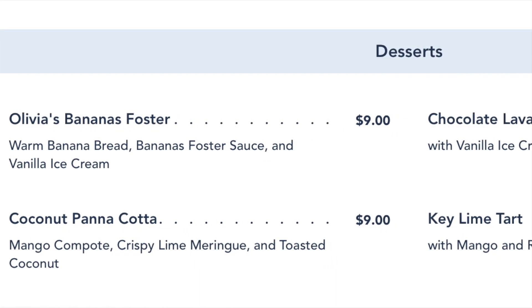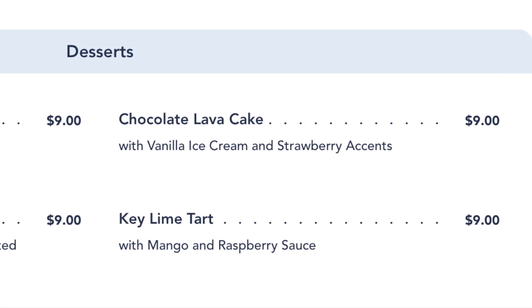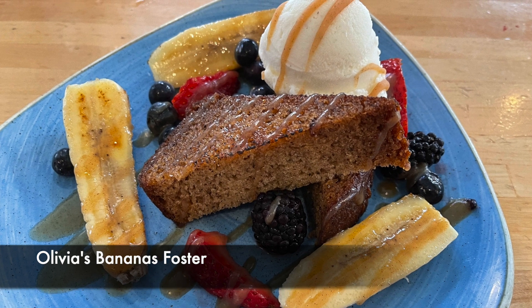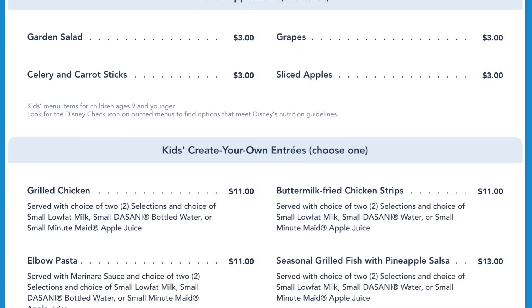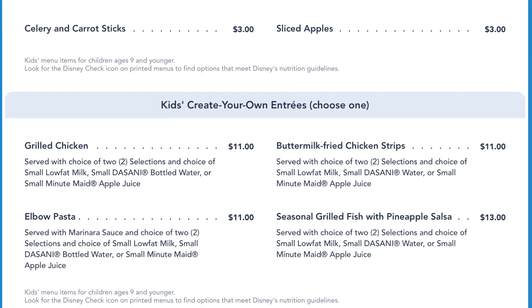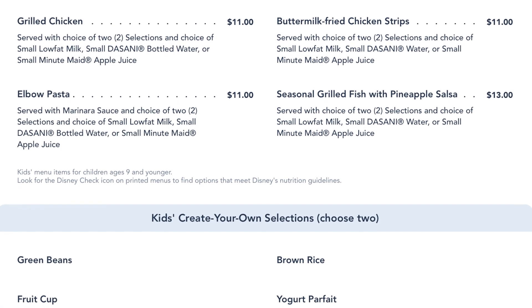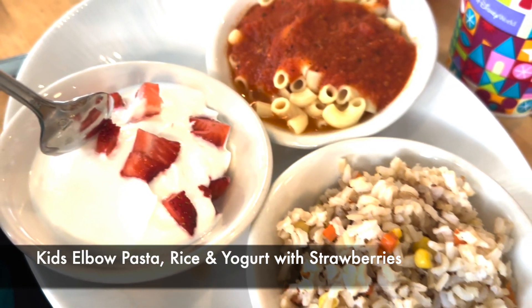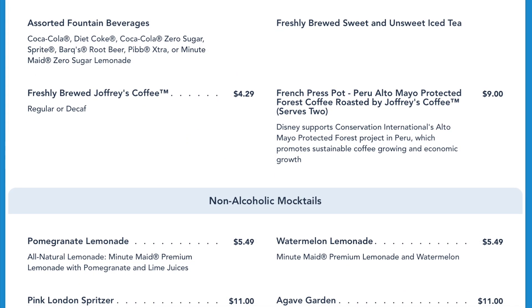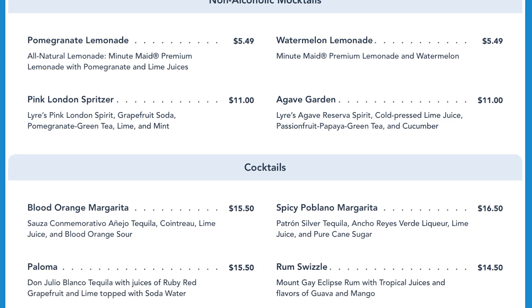Desserts include the popular Olivia's bananas foster, coconut panna cotta, the chocolate lava cake, or the key lime tart. Kids meals include grilled chicken, chicken strips, elbow pasta, or grilled fish, served with a choice of two sides and a drink — including green beans, brown rice, fruit cup, or yogurt parfait. They also serve Coke products, tea, coffee, non-alcoholic mocktails, specialty cocktails, beer, hard cider, seltzer, and wine.